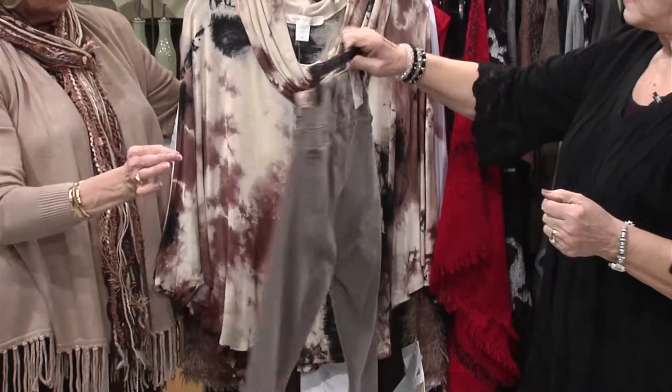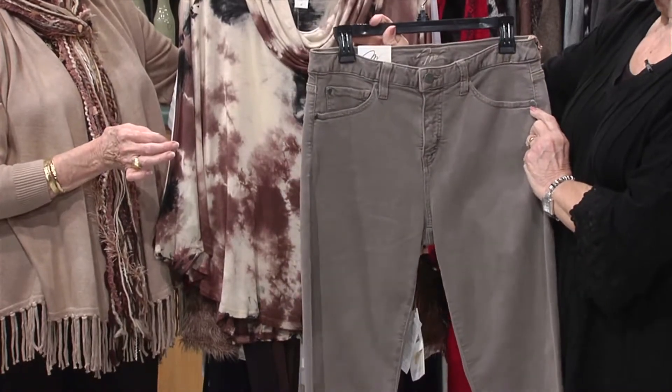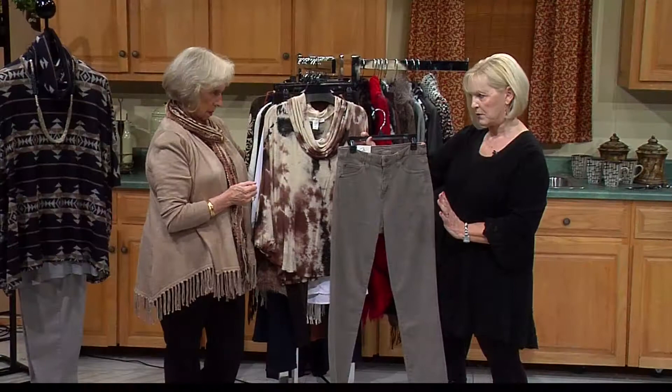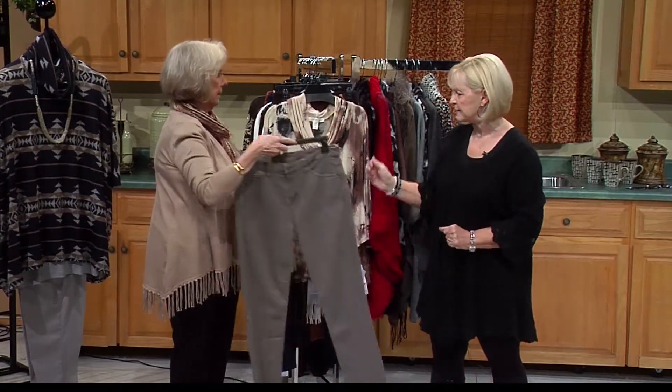What's the general price on the jeans? I think these run around $89. But they're lifetime jeans — they will last forever. That's the beautiful part of that quality.